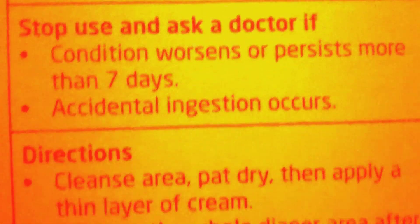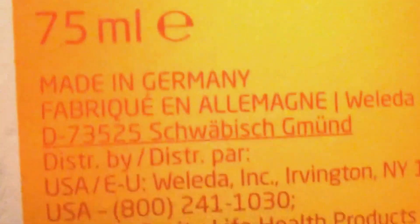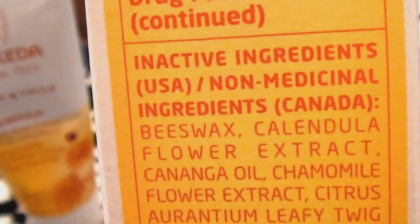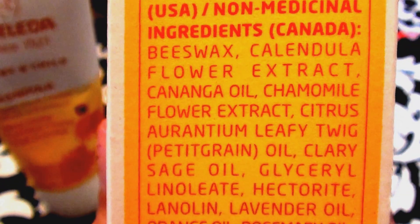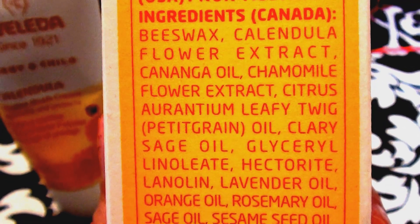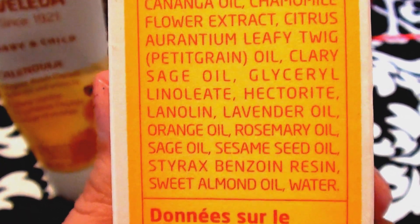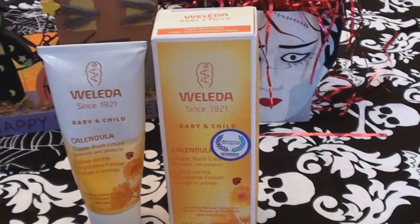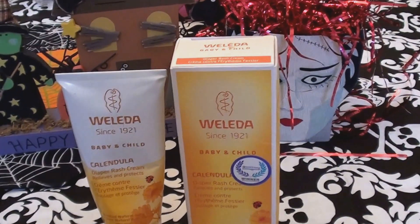Just looking at the back of the box — checking out the ingredients list here. Basically, that's it. It's a great product and I love it.